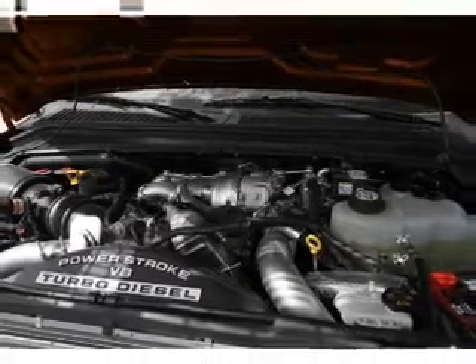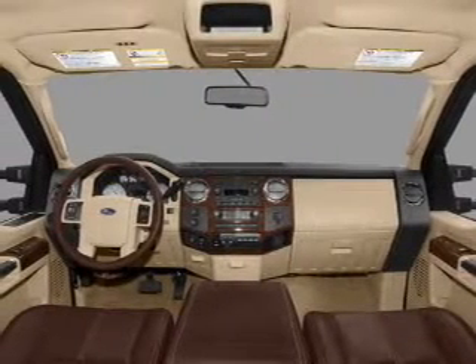Power door locks, power windows, power steering, and AM-FM stereo with a CD player.